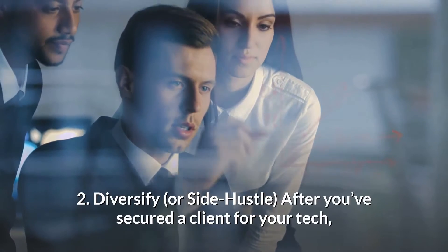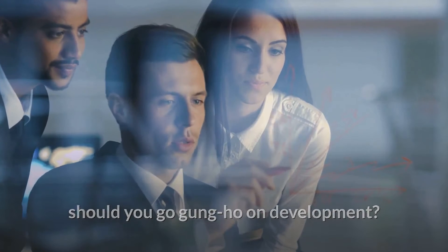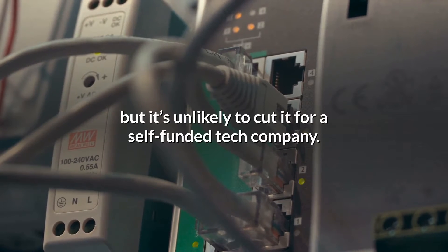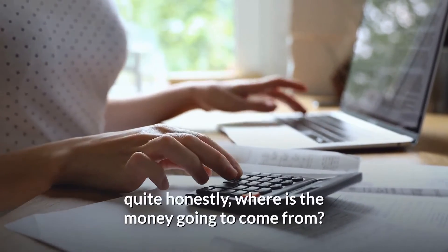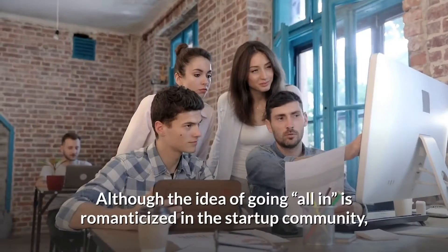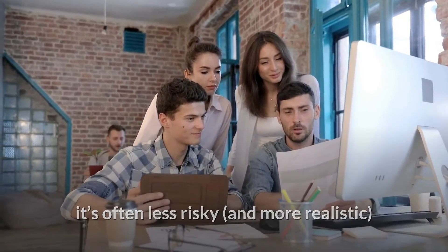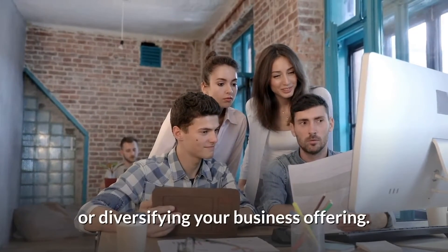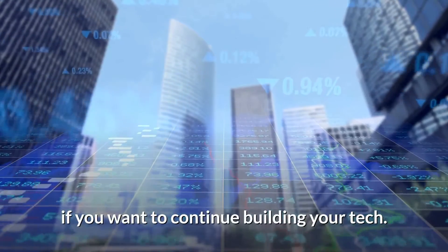Tip 2: Diversify. After you've secured a client for your tech, should you go gung-ho on development? Sinking hundreds of thousands, if not millions, into development might be okay for a VC-backed startup, but it's unlikely to cut it for a self-funded tech company. Unless you've saved up a seven-figure sum yourself, where is the money going to come from? Although the idea of going all-in is romanticized in the startup community, it's often less risky and more realistic to keep yourself financially afloat by either keeping your day job, freelancing, consulting, or diversifying your business offering — which will keep funds coming in.